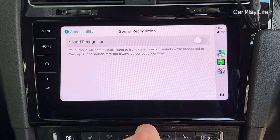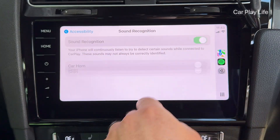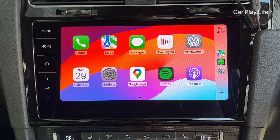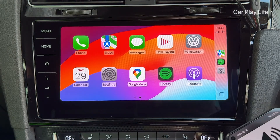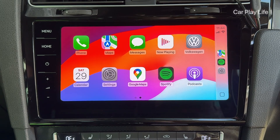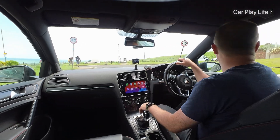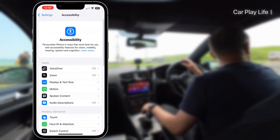People with hearing impairments are also covered in CarPlay in iOS 18, where you can receive on-screen alerts when car horns and sirens are detected from your iPhone's microphone. I couldn't get this feature to work in CarPlay personally when playing back sound effects from another phone, though they did trigger on the same phone. It may be an issue with my iPhone 13 Pro, could be region specific, or the phone might need to be in motion to avoid false triggers.